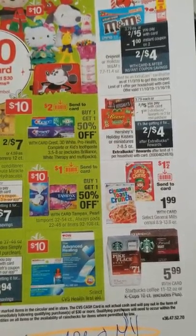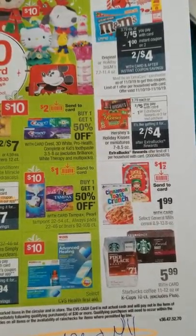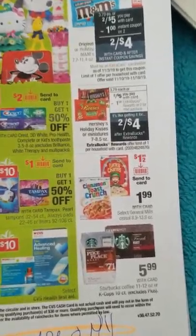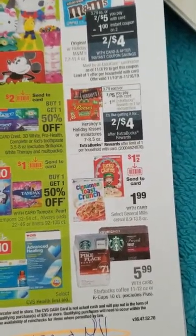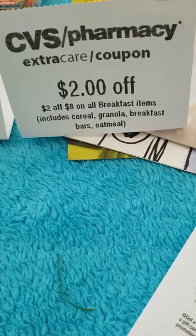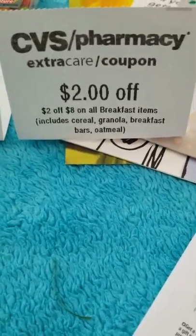We have Lucky Charms and General Mills cereal on sale for $1.99. There's a dollar-off-two coupon you can send to card as a digital manufacturer coupon, or find it on Coupons.com. There's also a SavingStar coupon, and some accounts may have a CRT for $2 off 18 breakfast items — cereal, granola, breakfast bars, oatmeal — you might want to incorporate that to make a good deal.